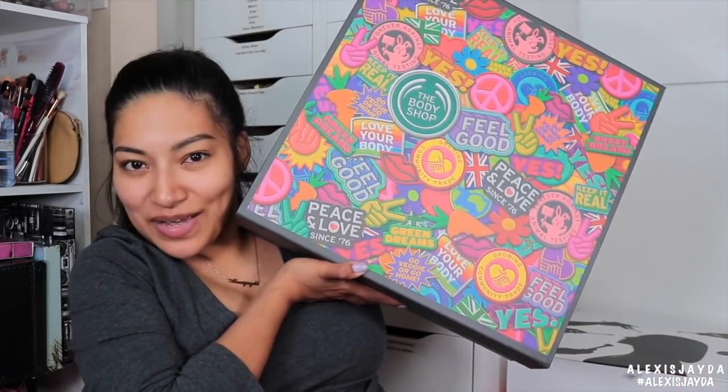The next amazing PR package is from The Body Shop. You guys know I love The Body Shop facial cleanser — it's so amazing. You guys hear me always mention it on my Snapchat, Instagram, Facebook, here on YouTube.